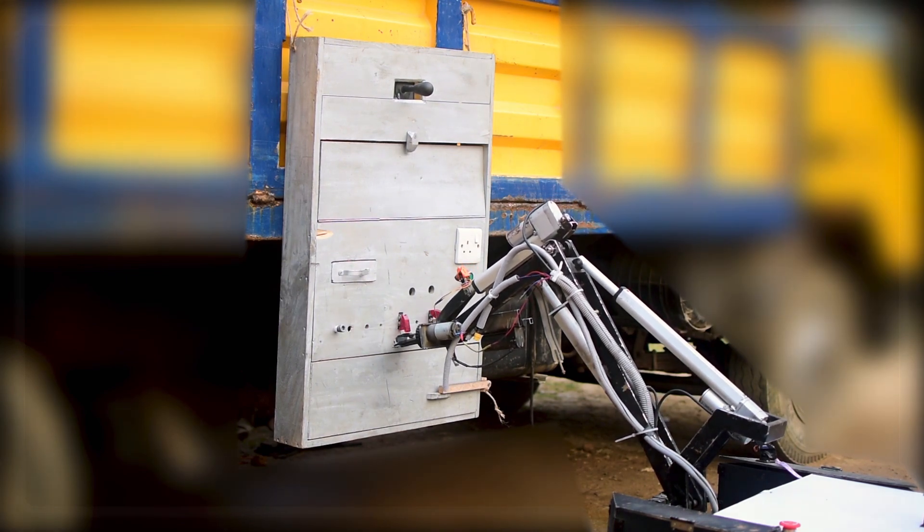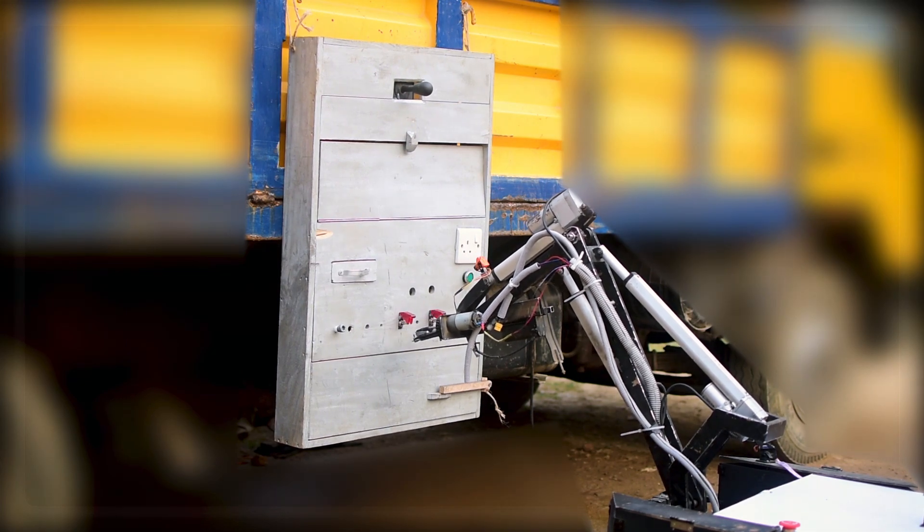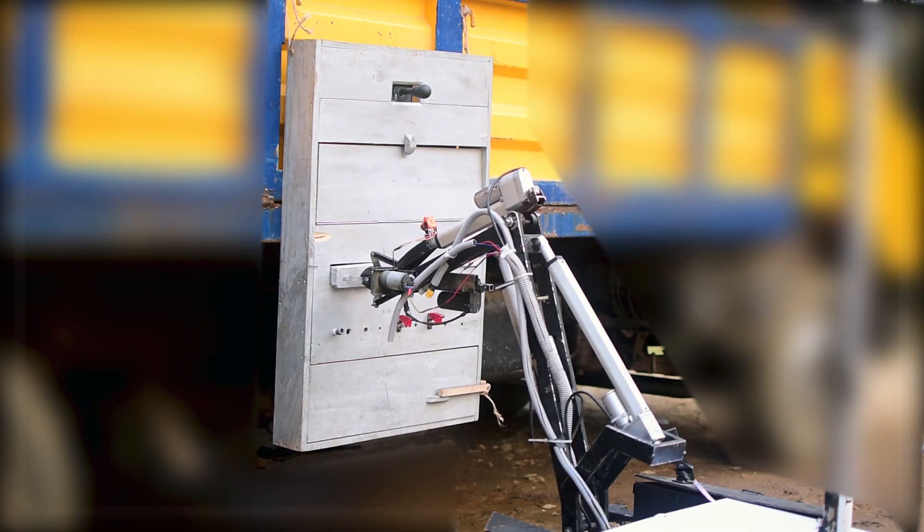For equipment servicing, we have made a dummy setup where we practice tasks like pushing toggle switches, pulling drives, and pressing keyboards using a two-finger claw.